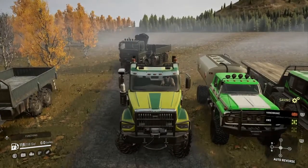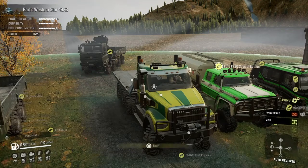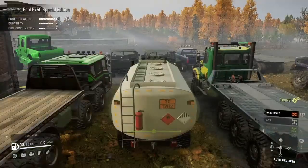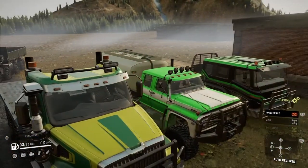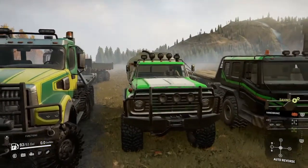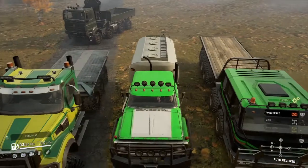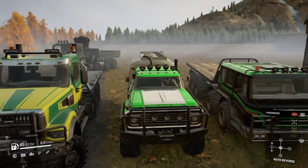Might have to try out the Western Star now and see what's going on with that — it's one I use anyway. There's a Ford F750 Special Edition that is a new mod. Looks like he added a fuel tank on the back and added some tires on it.